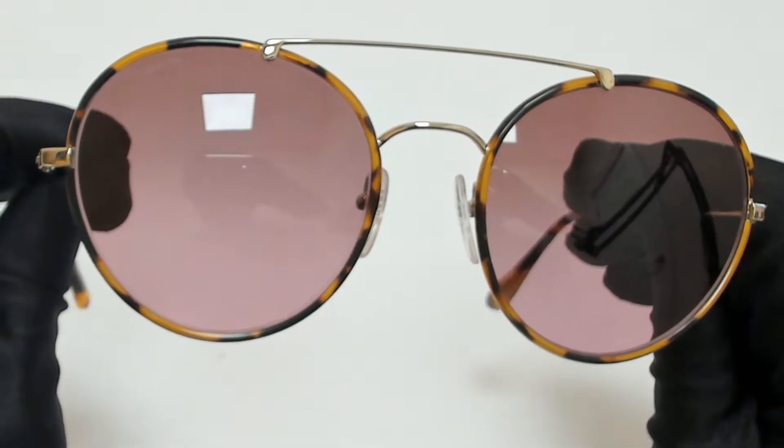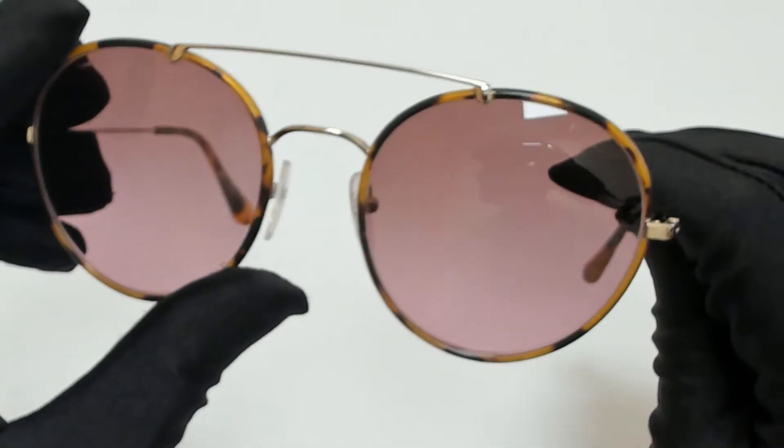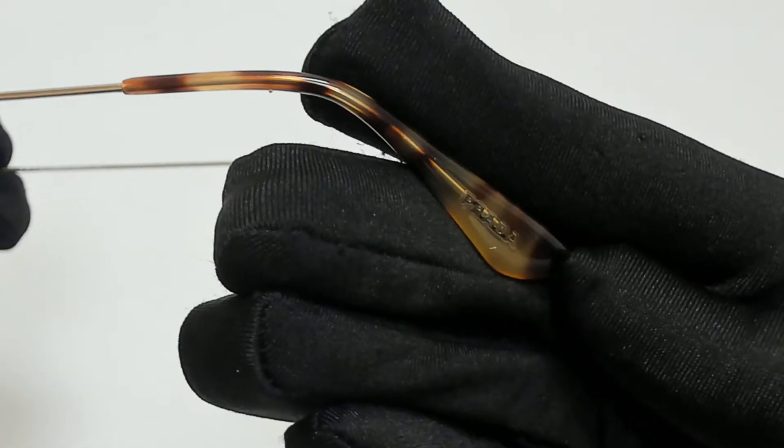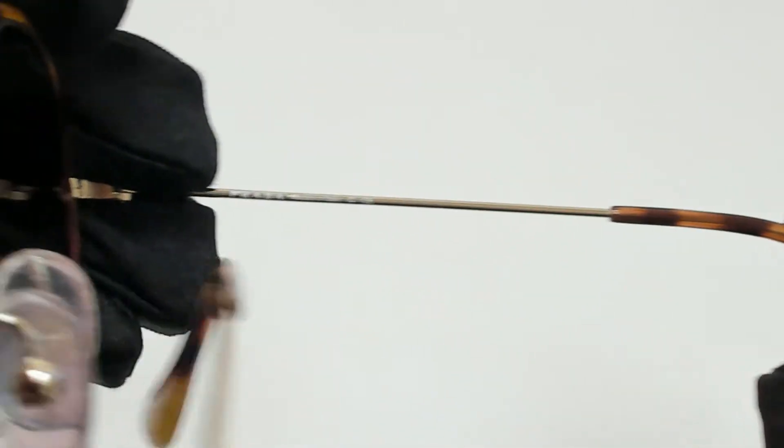The color of the frame is media havana, and the lenses are a violet-brown gradient. They have a style of pilot. On its temple tips, you'll find the Prada logo, and it can also be found on its nose pads. It's made in Italy.